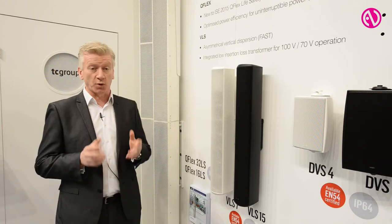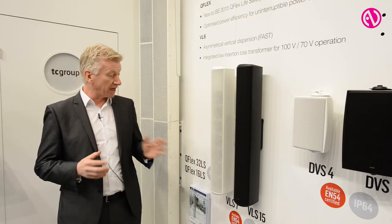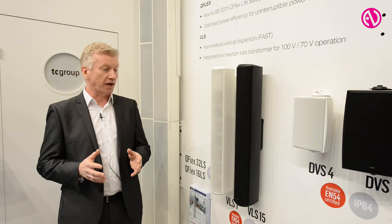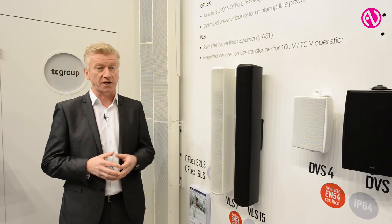These products are both IP54 as standard. We're able to do them in custom colours, and along with our other products in our life safety range — the VLS, DVS, and CVS 4 and 6 — which are all EN54 certified, we feel that they're ideal products for large-scale transportation hubs as part of public address and voice evacuation systems.